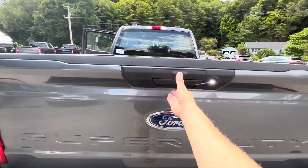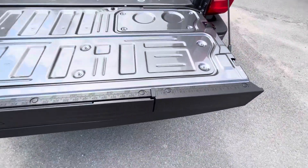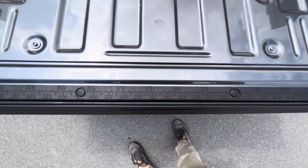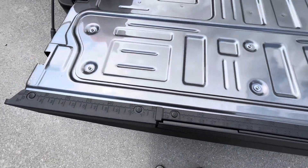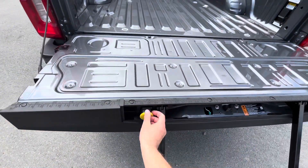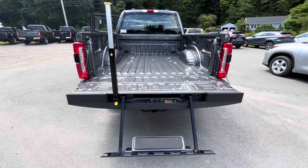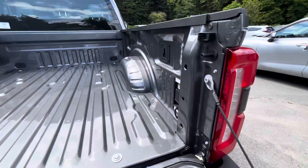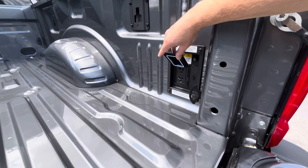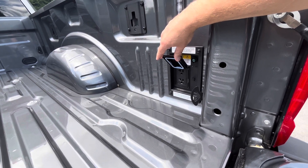Ambient exterior lighting which can come in really handy at night. Here along the bed you've actually got a measuring unit that can help you if you are doing any kind of contract work out and about. Another step that pulls out so you can get into the bed nice and easy. One of my favorite features these trucks have is the Pro Power Onboard — this one has the two kilowatt hours, powering basically any of the tools you would need it to, and the truck acts as its own generator.